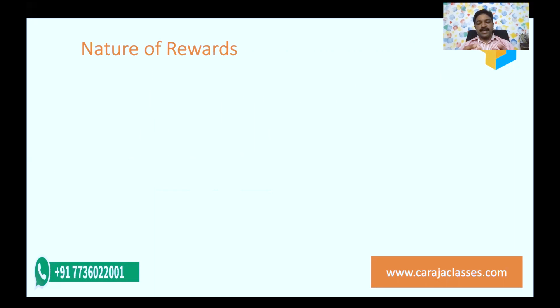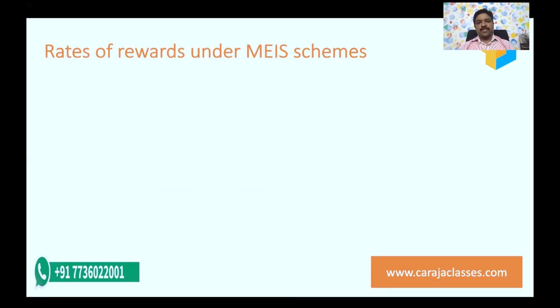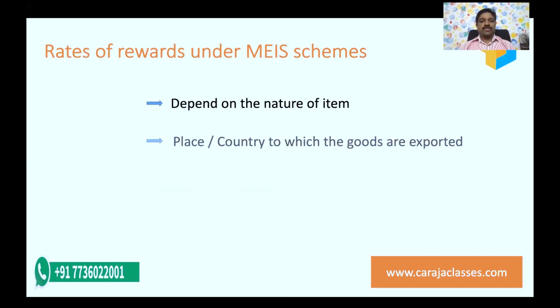What is the rate of rewards under MEIS? This duty credit script is granted as a reward under the MEIS scheme and can be used when goods are imported and customs duties have to be paid. The rate of reward actually depends upon the nature of the item and also upon the country to which goods are being exported.